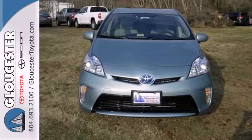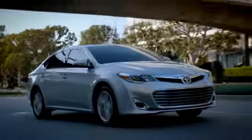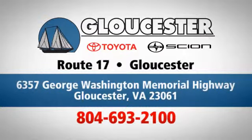Come test drive this Prius today. Come in, call, or click. An unmatched customer experience is waiting here for you, conveniently located at 6357 George Washington Memorial Highway in Gloucester, Virginia.